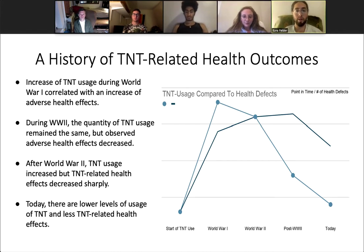We're going to look at the history of TNT-related health outcomes in relation to TNT usage. Looking at the graph, the line marked by circles represents the number of health defects, and the darker blue line represents TNT usage. From the start of TNT use until World War I, there was a spike in TNT usage correlated with a spike in TNT-related health defects. By World War II, even though TNT usage continued to increase, there began to be a decrease in some health defects. By post-World War II and continuing to today, there was a sharp and continuous decrease in health defects, which also now relates to less TNT usage.